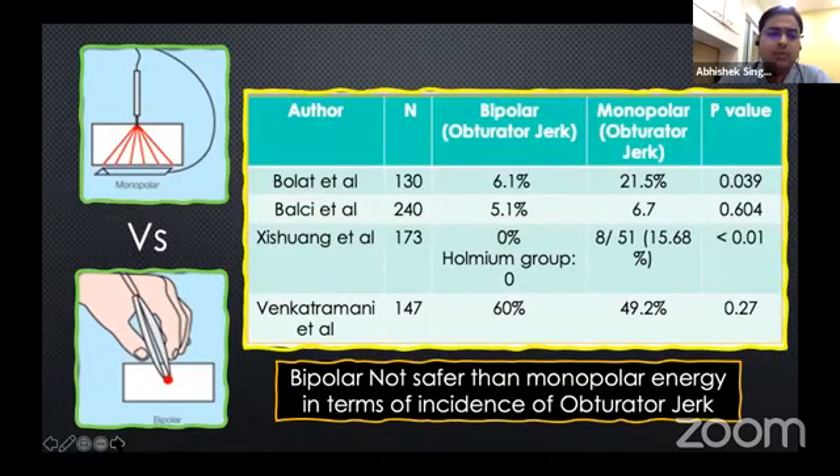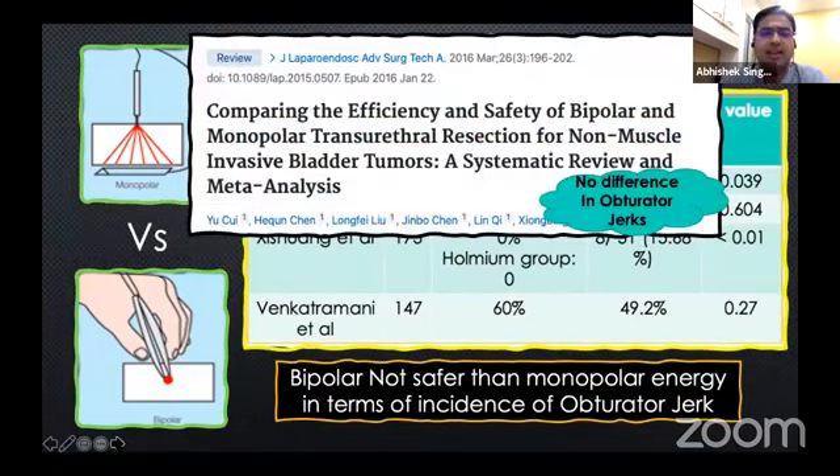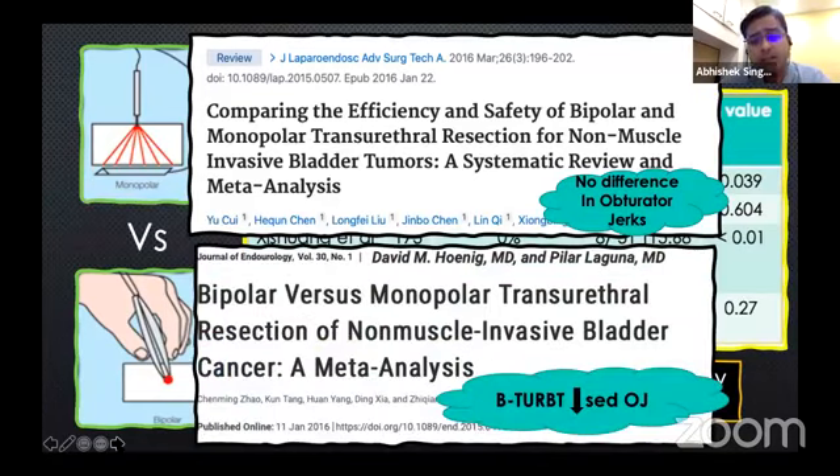What does the systematic meta-analysis tell us? The systematic review by Chiu et al. shows no difference in obturator jerks when comparing monopolar and bipolar. However, a systematic analysis by Zhao et al. says that TURBTs done with bipolar technology lead to decreased obturator jerks. But the jury is still out — clearly, one cannot assume that bipolar is an extremely safe technology that will prevent obturator jerks.